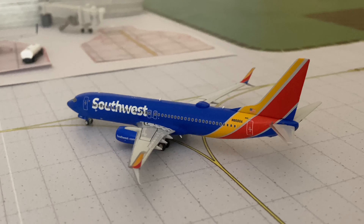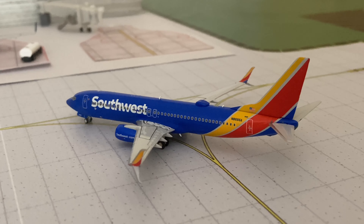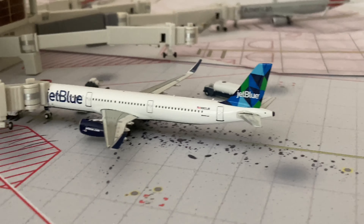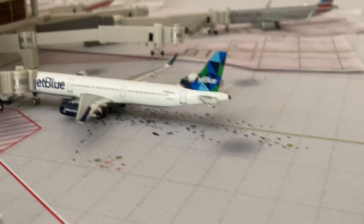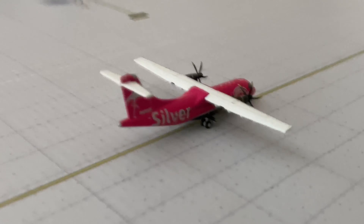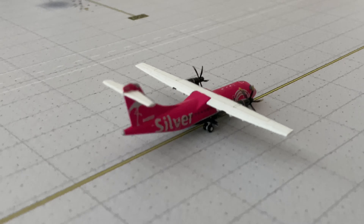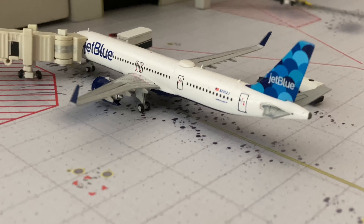First aircraft we'll start with on this side will be a Southwest 737-800 which just came in from Nashville. Moving along to the Prism JetBlue A321 which is flying out to Los Angeles. Then scooting on back to a Silver ATR which just arrived from Tampa. And backing up to another JetBlue A321 Neo.